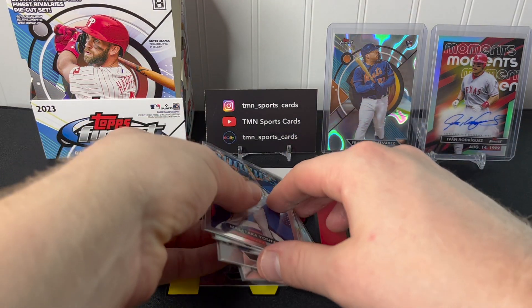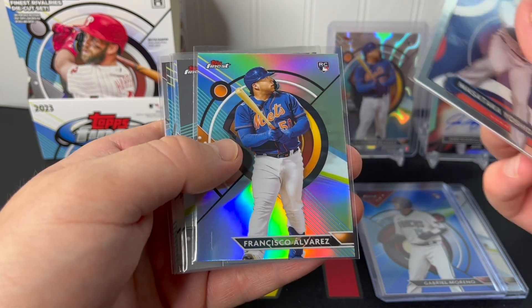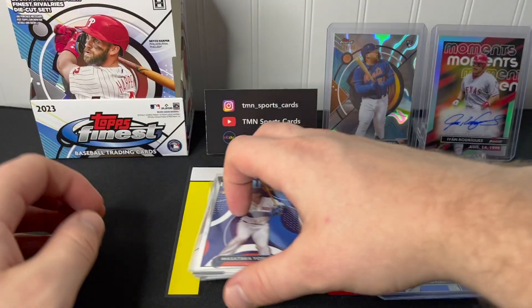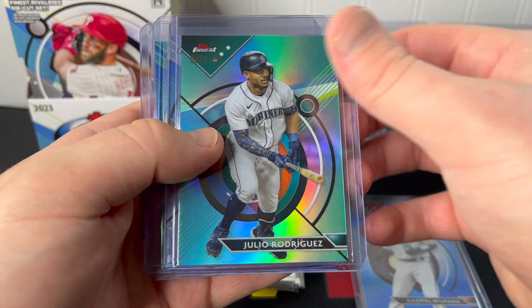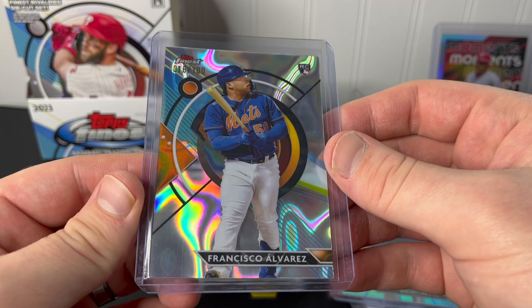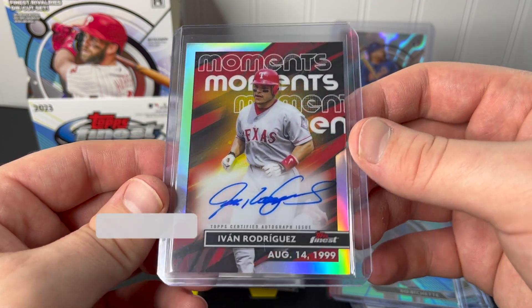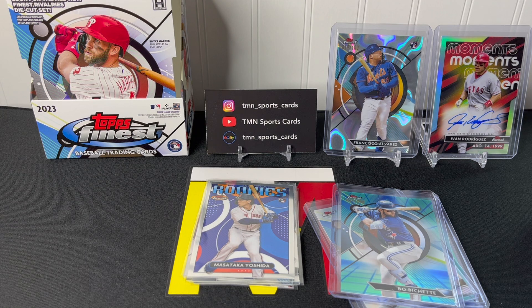Quick recap: the Yoshida rookie design variation, Alvarez refractor, Volpe base, Corbin Carroll refractor, Corbin Carroll base, Jordan Walker base rookies. Also the Moreno rookie refractor out of 150, Julio Rodriguez out of 199. Our autos were Drew Waters rookie on-card refractor and Beau Bichette out of 250. Best two cards of the break: Francisco Alvarez rookie refractor out of 100 and the Pudge Rodriguez Finest Moments autograph. Very nice box overall. I'm not sure if I'll pick any more up, but if I do we'll rip it on the channel. Thanks for watching!